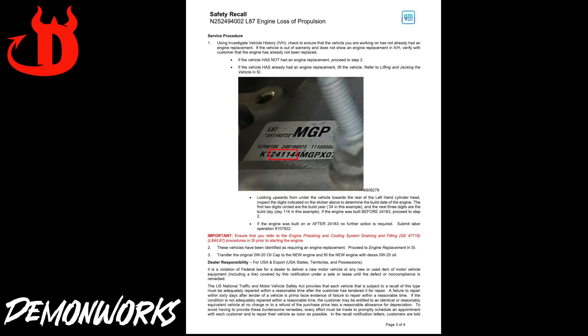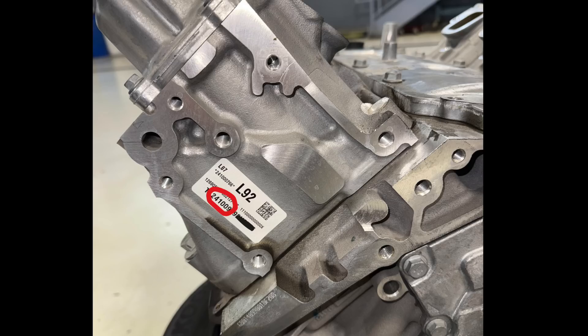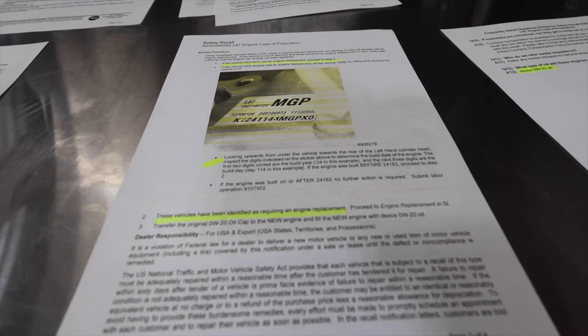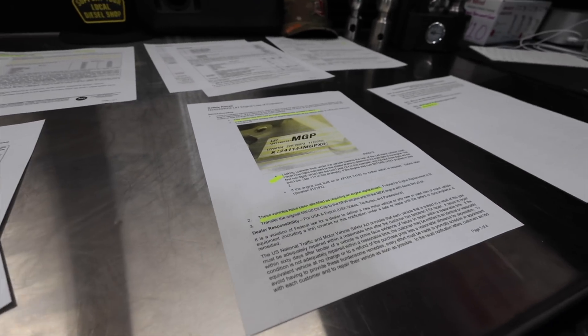Here is the breakdown. If it was built before the 24183 code — see how this one is 24114, and then the one I replaced right here, this is actually 24100. This engine was in the vehicle for just a couple months and it actually came back with a failure, so that was a bad engine right out of the box. It is said that the 2025s do not have this issue because they had this figured out by that time, and they are not part of this recall.